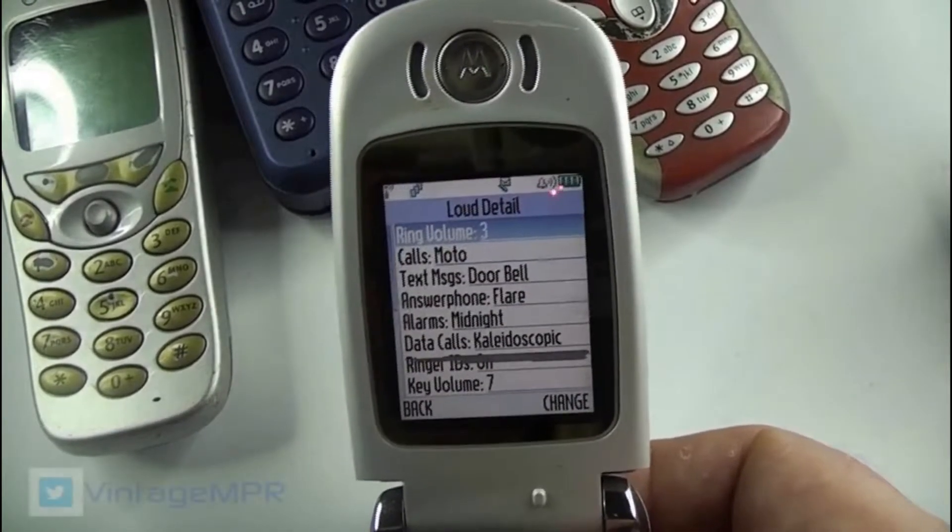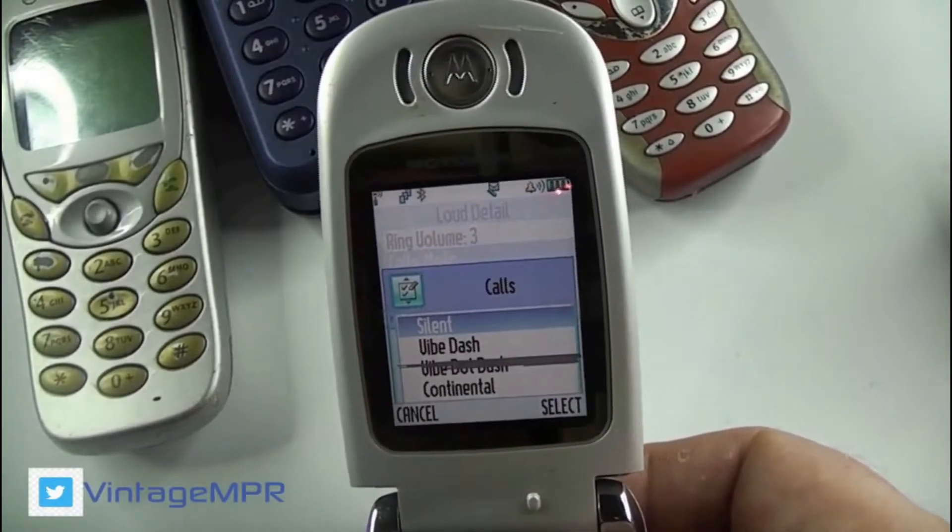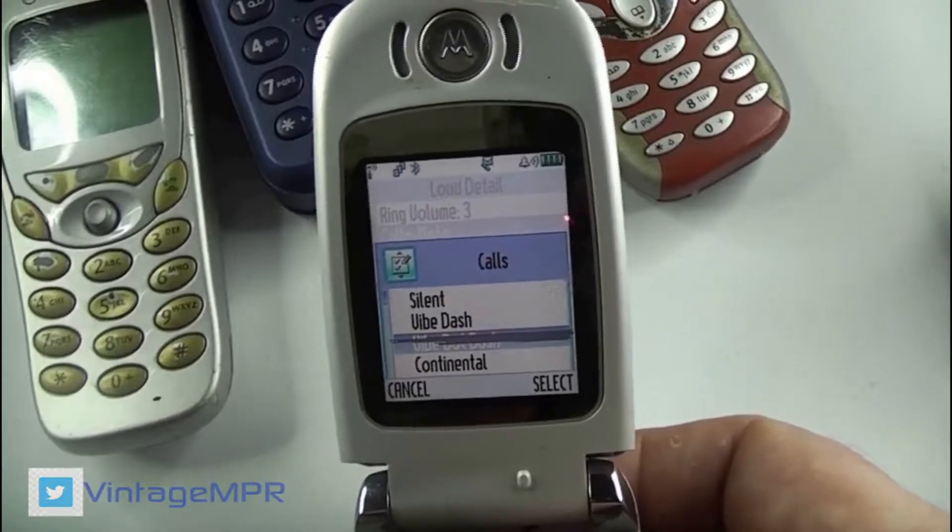Coming in at quite a hefty 115 grams, the dimensions of the V600 were 88x48x24mm.